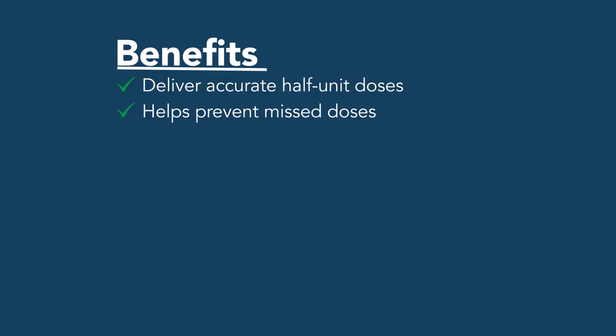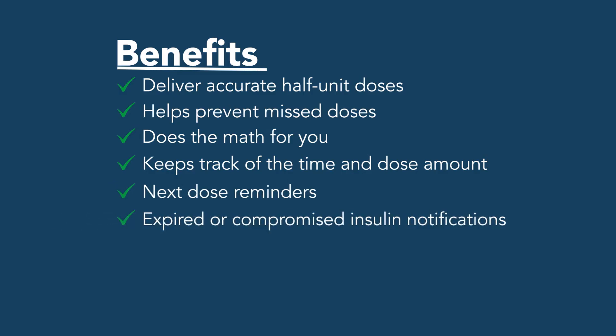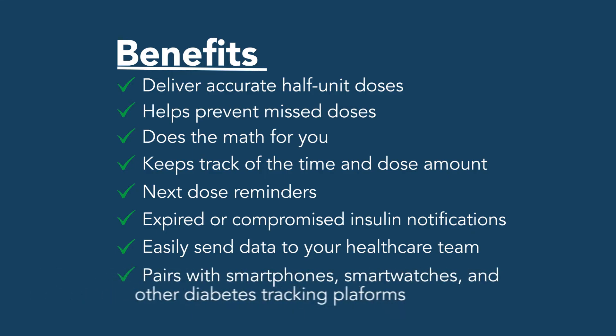They help you prevent skipped or missed doses. And if you're not a fan of all the math, smart pens will do the math for you, allowing you to be more confident and accurate about every fast-acting insulin dose you administer. From keeping track of each dose to notifying you when your insulin has expired, smart pens keep you on track. They provide you with all the data you need to share with your healthcare team and easily pair with your smartphone or other tracking platforms.